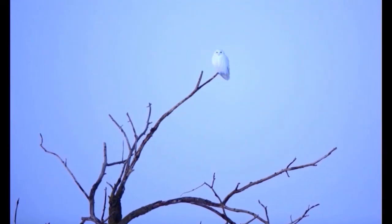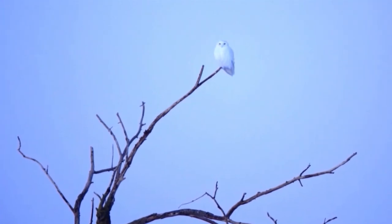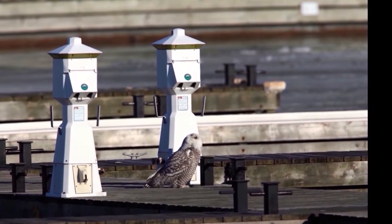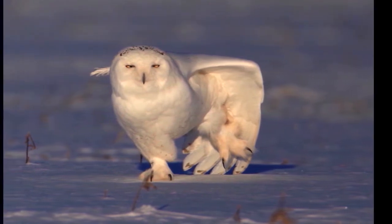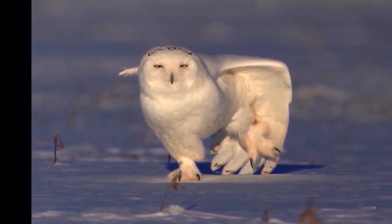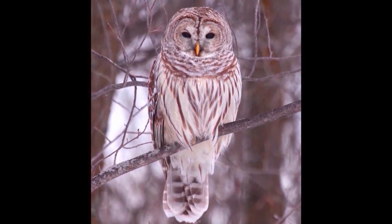Some neat facts about snowy owls: they can handle up to minus 40 degrees Celsius and Fahrenheit, even a little bit colder than that. So when you're looking at them and thinking, oh, you poor cold bird out there — it's actually the other way around. They're probably looking at you and going, oh, you poor cold human.